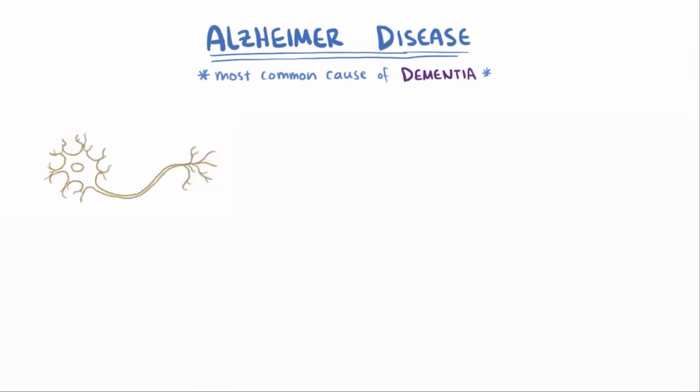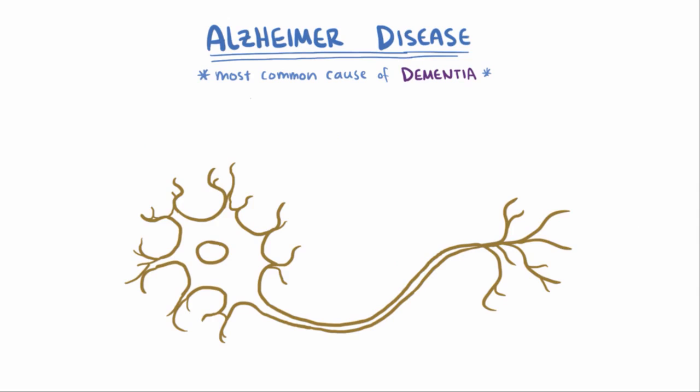Although the cause of Alzheimer's disease isn't completely understood, two major players that are often cited in its progression are plaques and tangles.